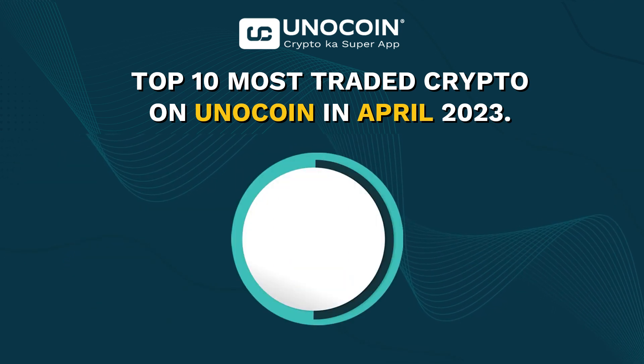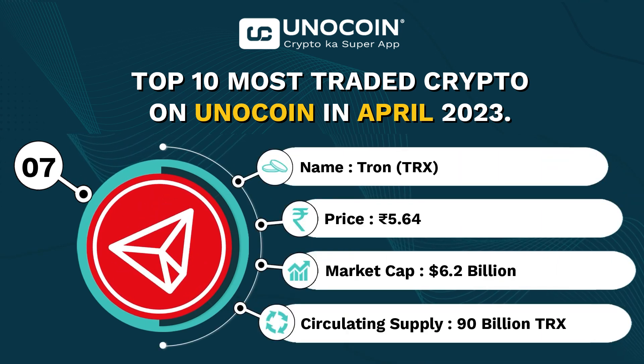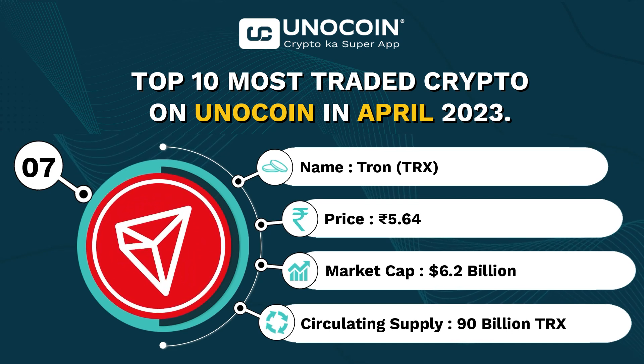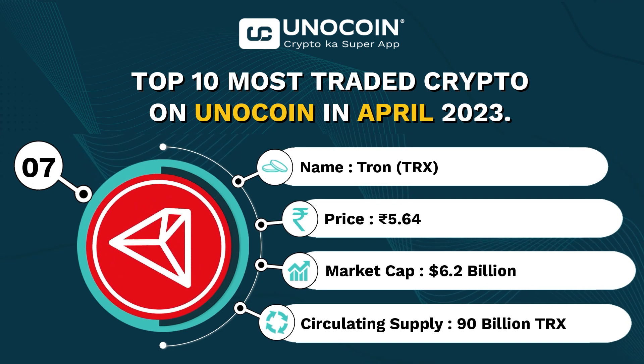At number 7, we have TRX, currently trading around 5.64 INR per coin with a current market cap of approximately 6.2 billion USD and a current circulating supply of 90 billion TRX.